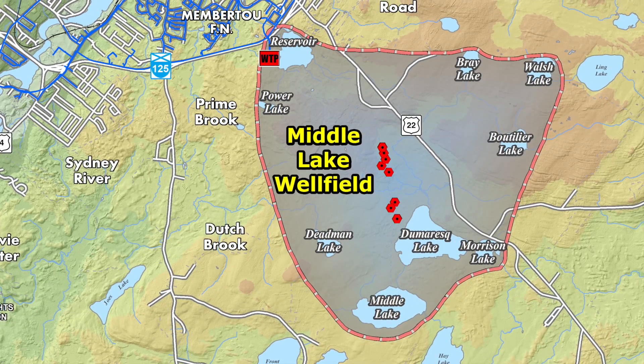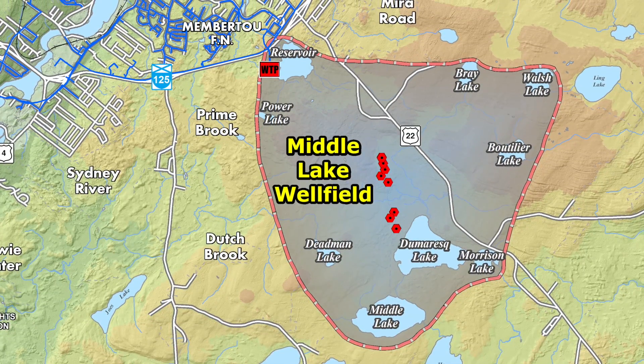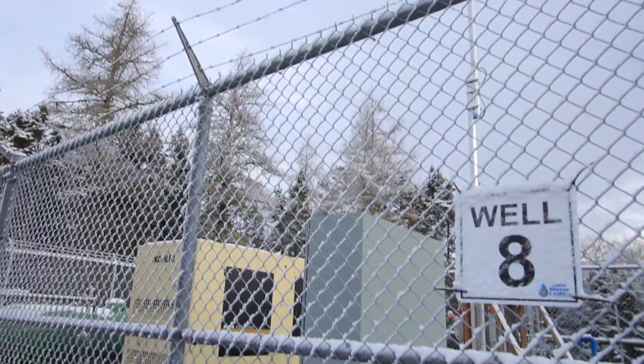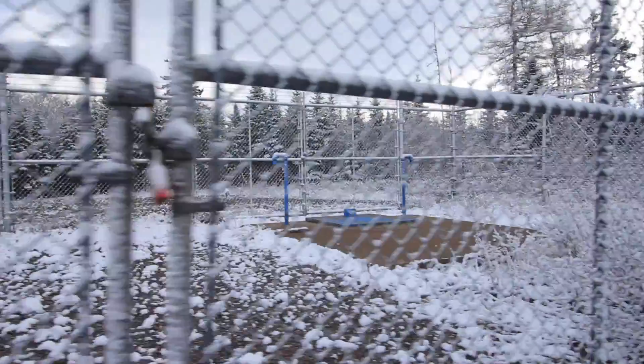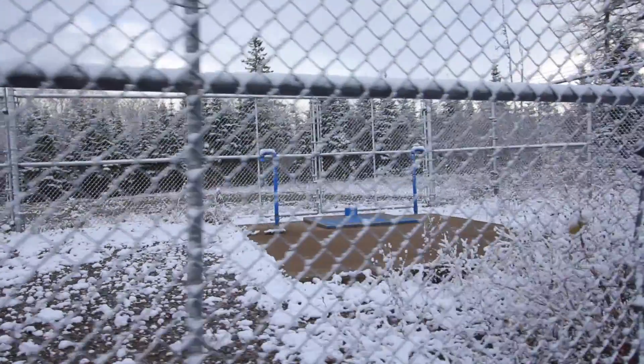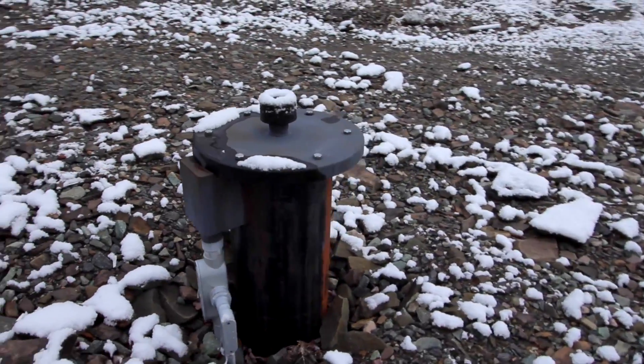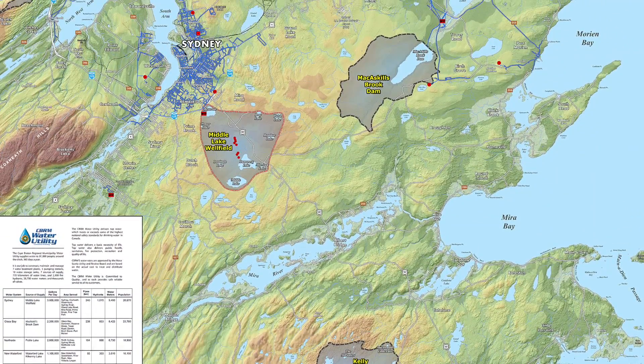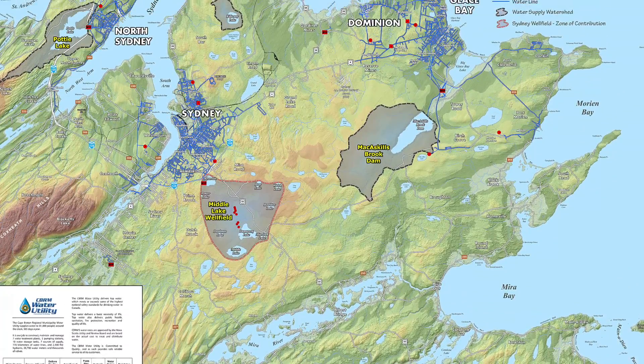The Middle Lake Road wellfield, located near the Myra Road area, supplies Sydney and area, Westmount, and Coxheath with drinking water. It consists of 11 production wells with depths greater than 120 metres below ground. CBRM also has small community wells that supply water to groups of homes in Floral Heights and Gardener Mines. These sources contain the water that we will eventually drink, so it's important that they are kept clean and protected.